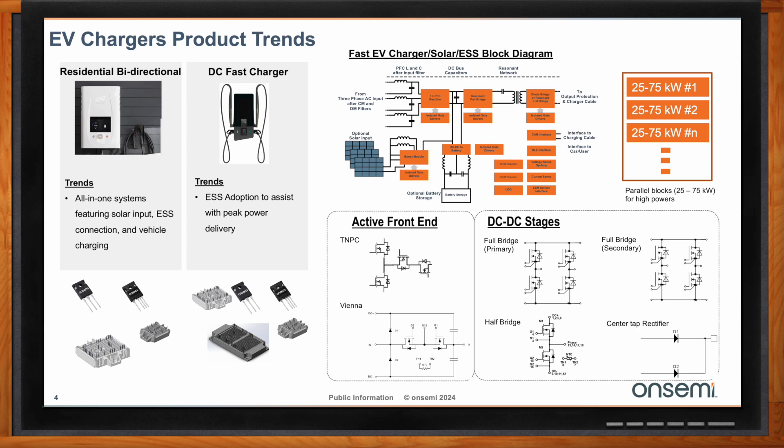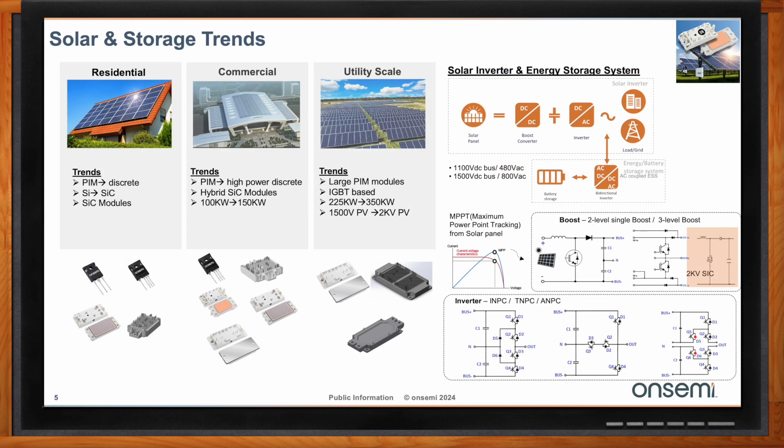What about trends in the solar and storage arenas? In solar and storage, as Hunter mentioned, there are residential solar inverters and commercial solar inverters at utility scale. Focusing on residential solar inverters, we have single-phase 120-volt applications and line-to-line 240-volt applications. They are from 4 to 7 kilowatt for single-phase, and up to 15 kilowatt for line-to-line 240 volts.